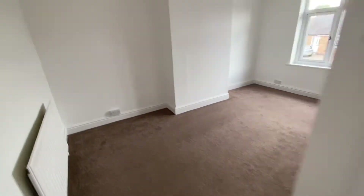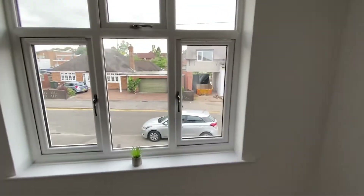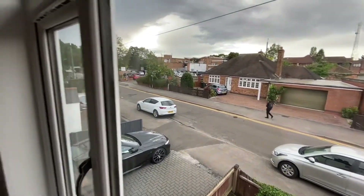Bedroom one is to the front elevation — a nice size double as you can see here. There's a picture rail again and a window overlooking the front; you can see Haywood Road there.